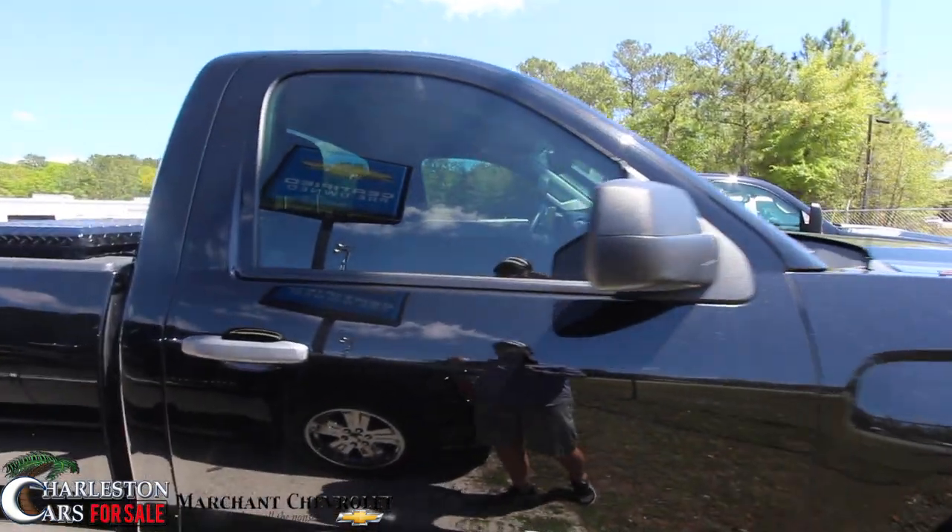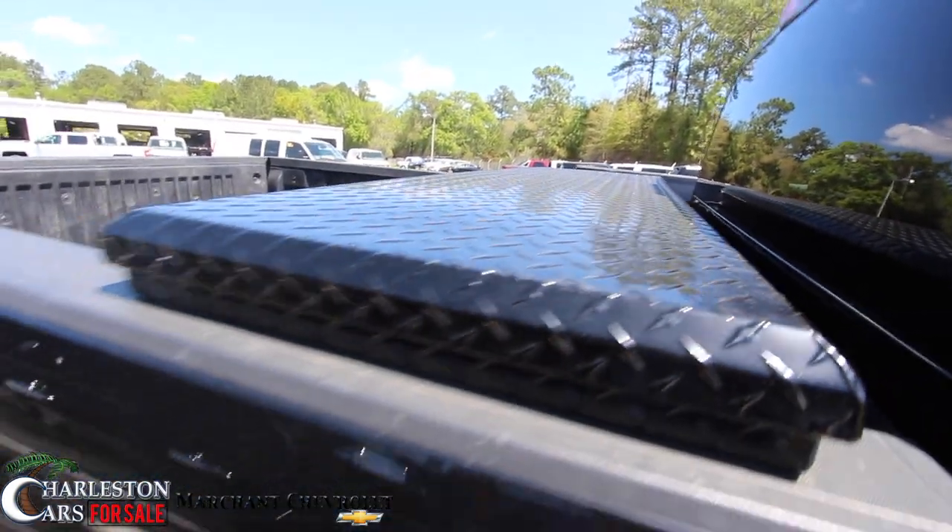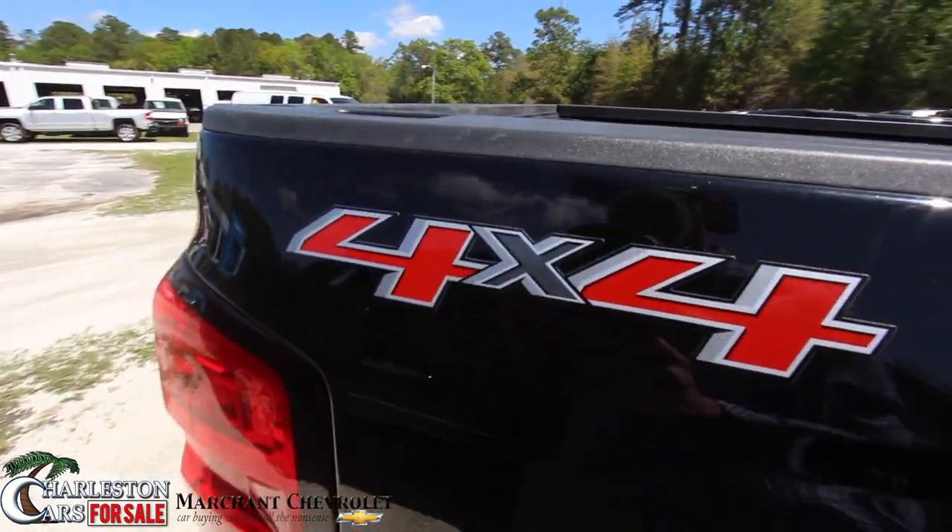It is a regular cab and does have tinted windows. You've got a toolbox on the back, which is black as well and looks good. And it is four wheel drive.